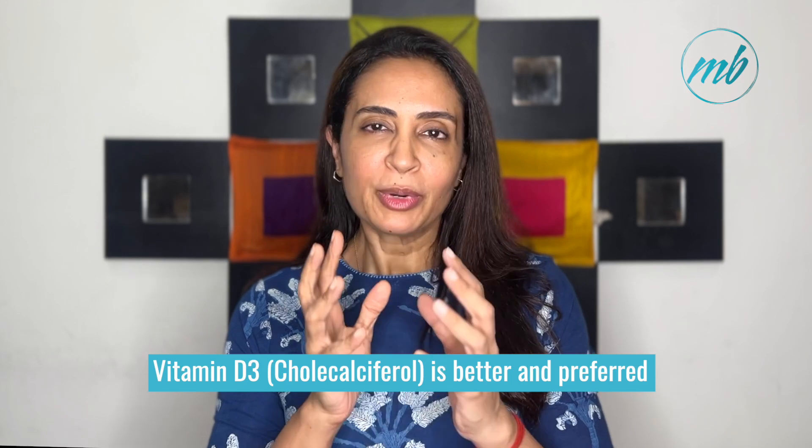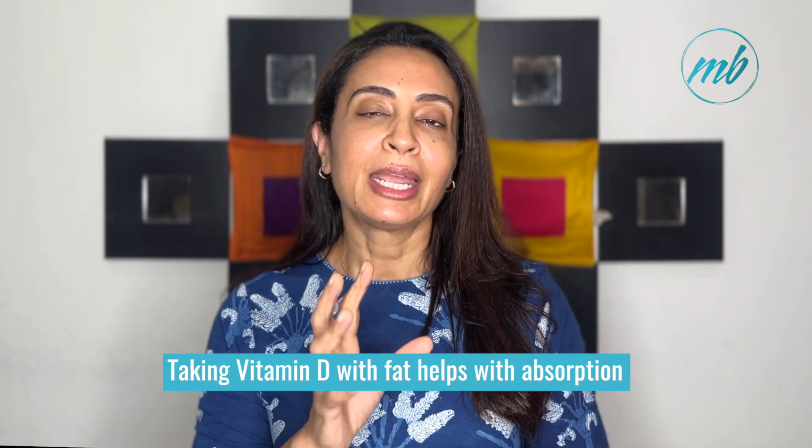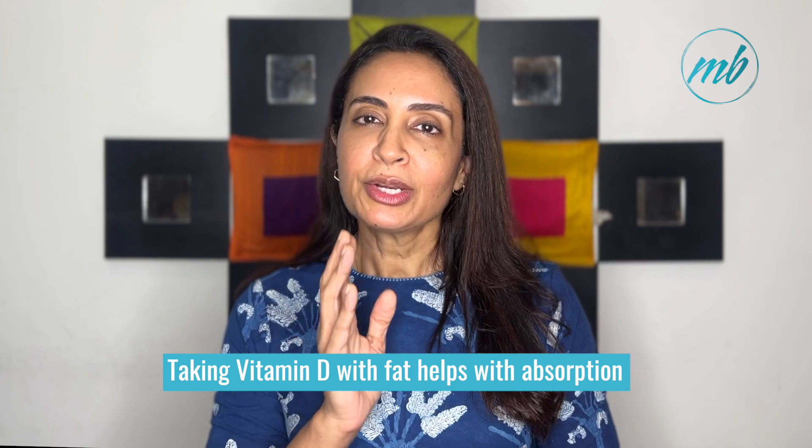A commonly asked question is: when should I take vitamin D? Vitamin D is a fat-soluble vitamin, so it is best absorbed when taken with a meal that contains some fat. Taking it with food can enhance absorption. Try to take your vitamin D supplements at the same time each day to maintain a consistent dosage in your blood and ensure that you meet your recommended daily dose consistently.